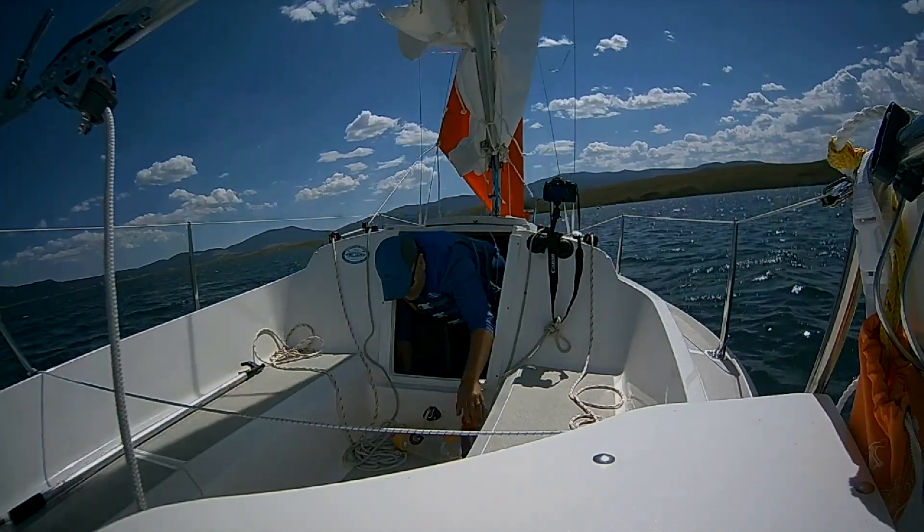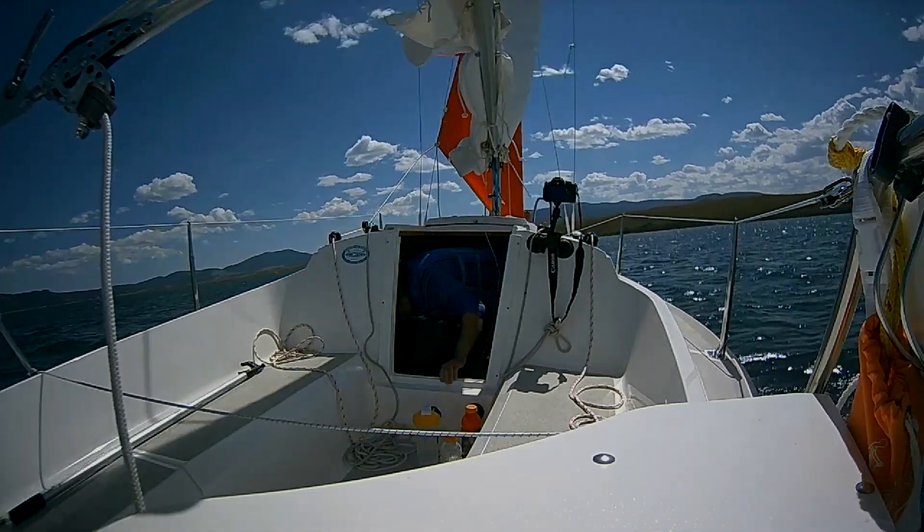Another aspect of prep is practicing the skills that might save the boat in a dangerous situation. Do we know how to go hove-to? Have we practiced that? Do we know how to reef the mainsail? We definitely need to practice that so we're prepared if rough conditions come on suddenly and we didn't anticipate them — to make sure we can handle those conditions.